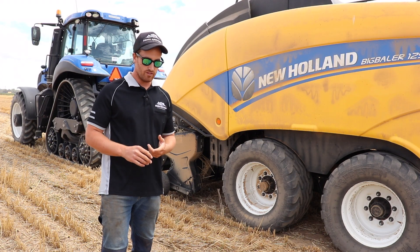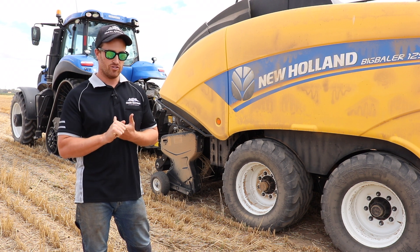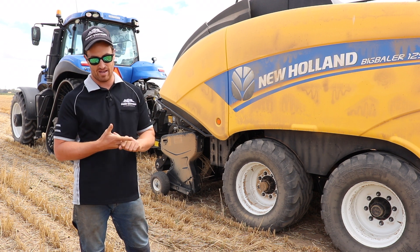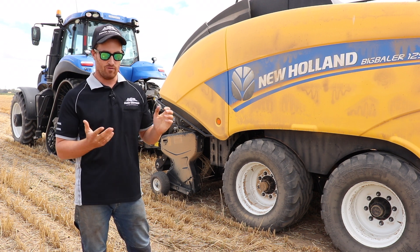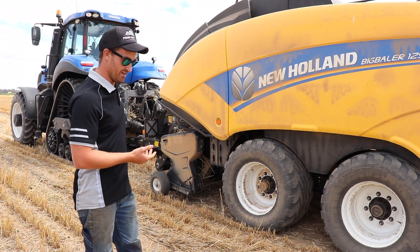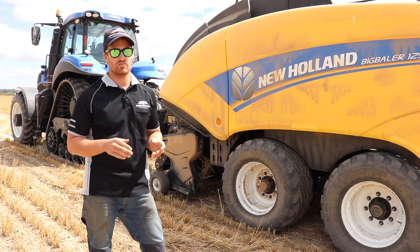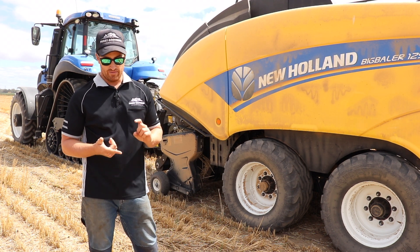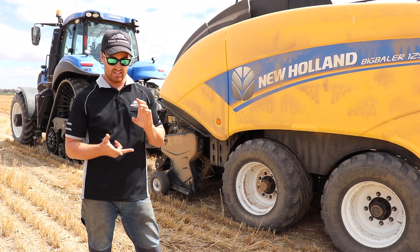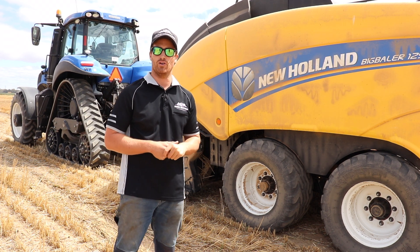For the half-track, the reason we chose that is we needed something powerful enough to do deep ripping and other jobs that require a lot of power, and also effective in getting that power to the ground, but which was also smaller than a four-wheel drive tractor. We settled on the T8 half-track. We chose it over conventional tyres because we needed something with less of a footprint on ground compaction, and tracks are the best solution for both of those needs.